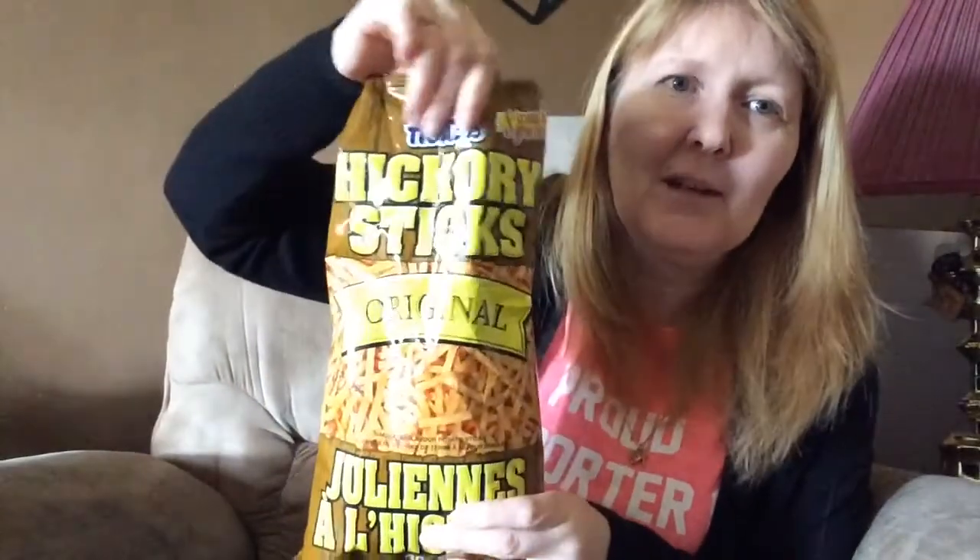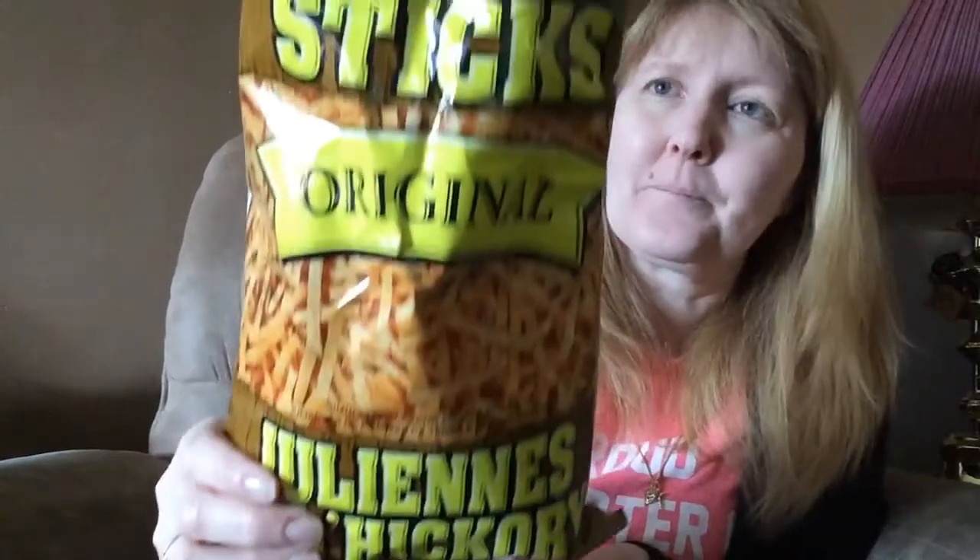Sometimes I don't usually snack while I'm stitching because I don't want to get my stitch dirty, but sometimes I can't resist. So these are my current favorite snacks. These are by Hostess — I don't know if you have those anywhere other than Canada. They are called Hickory Sticks — they're very yummy. Sometimes I just sit and mindlessly eat. They are potato sticks. Love them for the crunch, love them for the munch, love them for the taste.